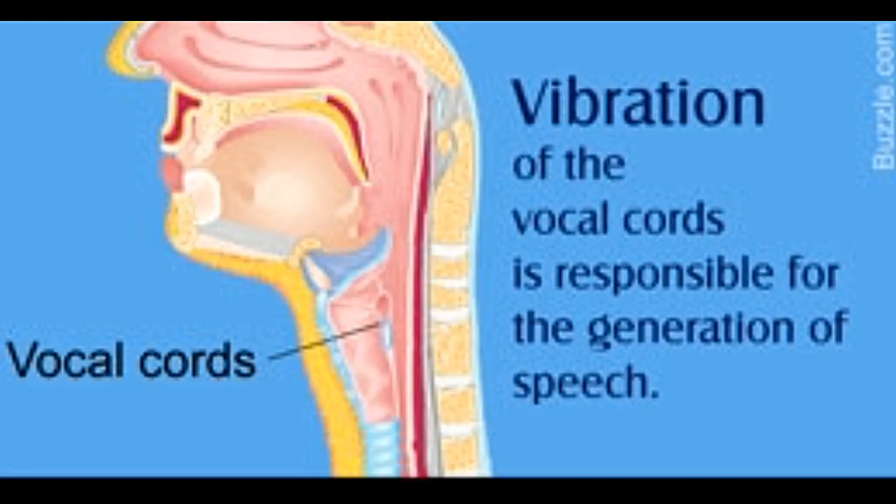The vocal cords and the vocal tract are integral to the process of generation of speech or phonation. Bustle provides information on the anatomy and the function of the vocal cords.